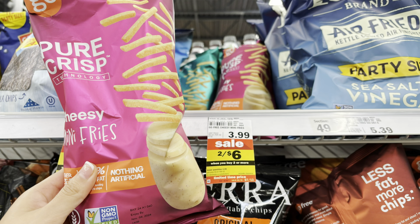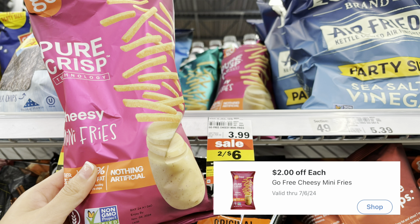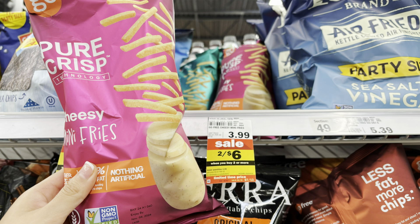Over by the chip aisle, look for the Go Free Pure Crisp Cheesy Mini Fries on sale two for $6. There's a $2 off mPerks that is marked as multiple use, so if you get two bags, that mPerks takes off $4, making your final cost $2 or $1 per bag. I wanted to try these but I'm not really a chip person, so I skipped it — maybe I'll pick them up later in the week.